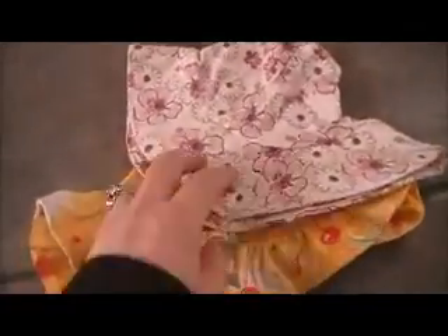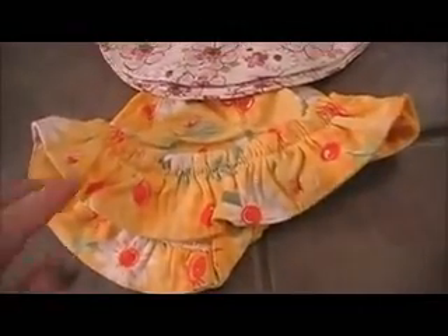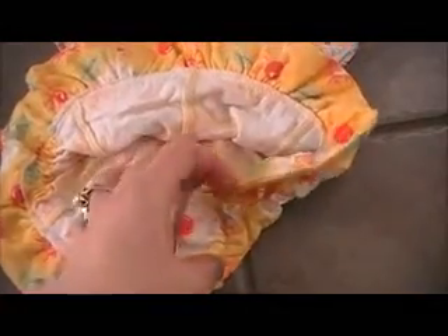I ended up getting two little sun hats for her, because I don't have any hats for her, and I'm looking forward to being able to take walks with her and not have the sun right on her head. So I got two little sun hats — nice floppy, wide-rimmed hats.